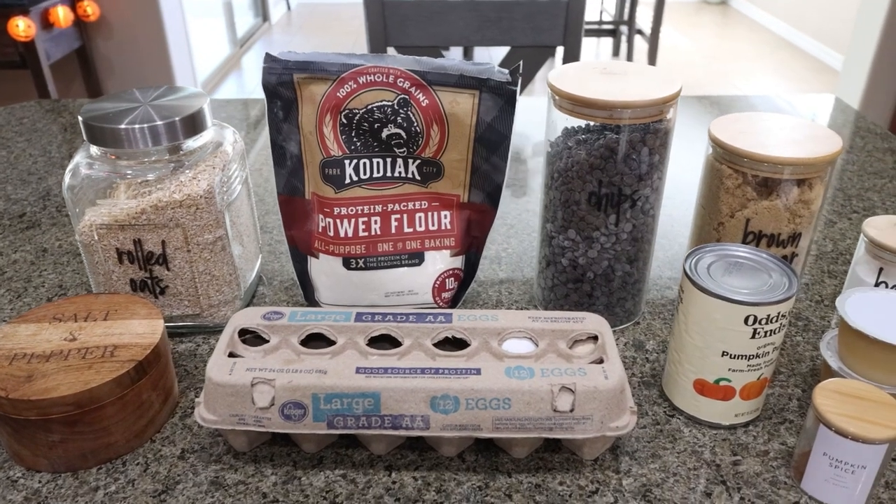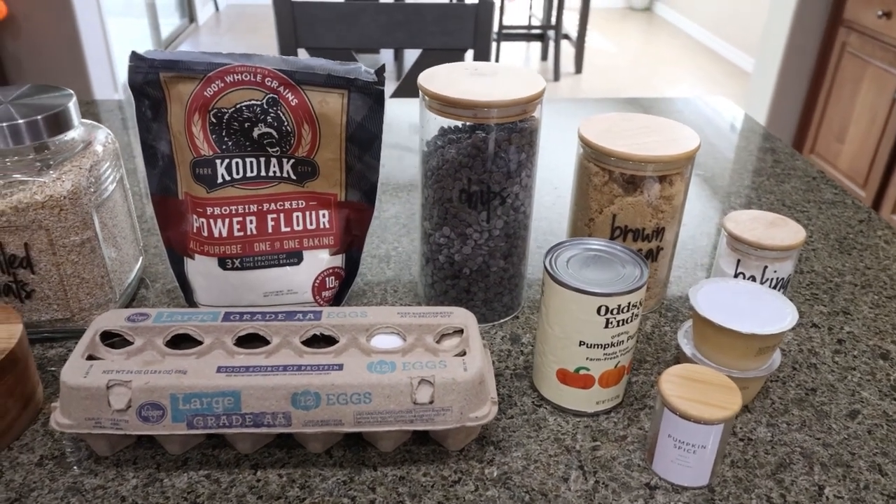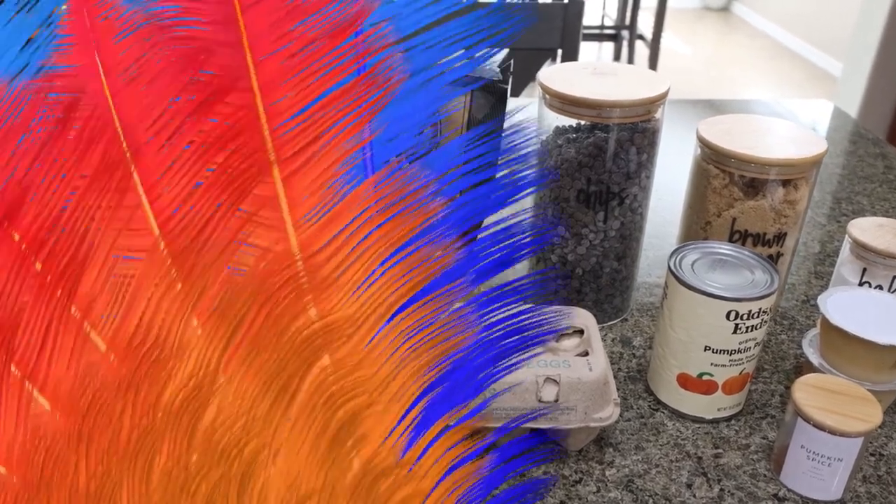For breakfast this week, I am making pumpkin pancakes — protein pumpkin pancakes with a twist. I think I may add in some chocolate chips. Let me show you what you'll need.